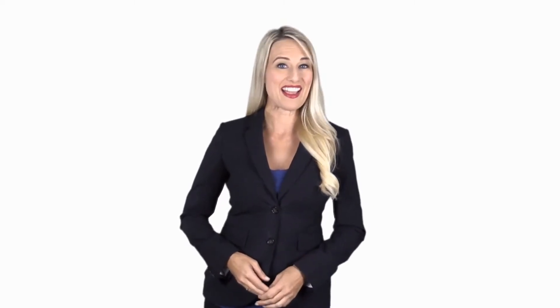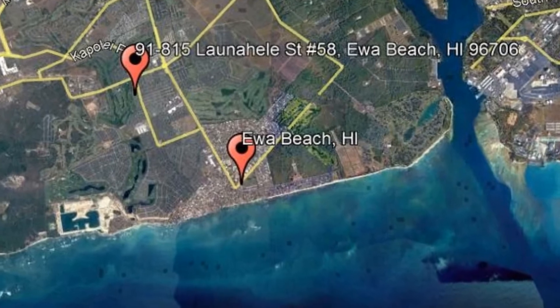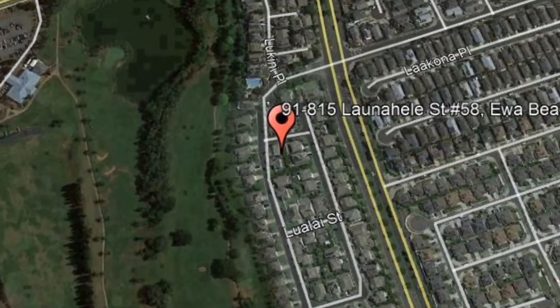Give yourself peace of mind and get started by checking out this available property for rent. 91-815 Lawuna Halle Street, Unit No. 58,